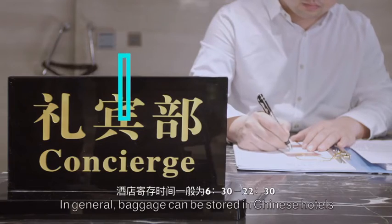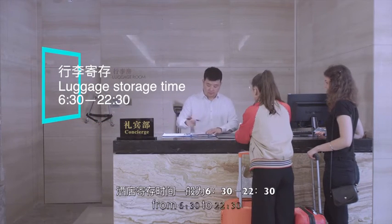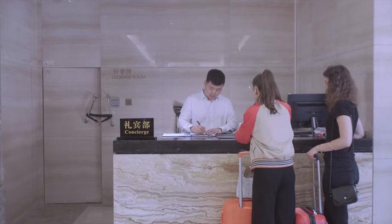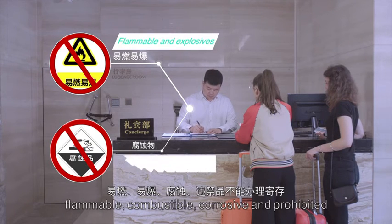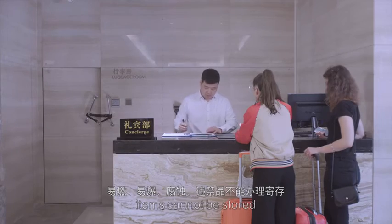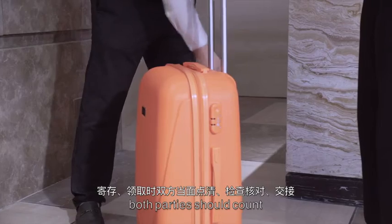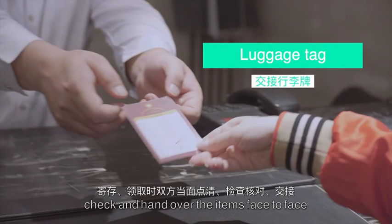In general, baggage can be stored in Chinese hotels from 6:30am to 10:30pm. However, it is important to note that flammable, combustible, corrosive, and prohibited items cannot be stored. When storing or collecting the luggage, both parties should count, check, and hand over the items face-to-face.